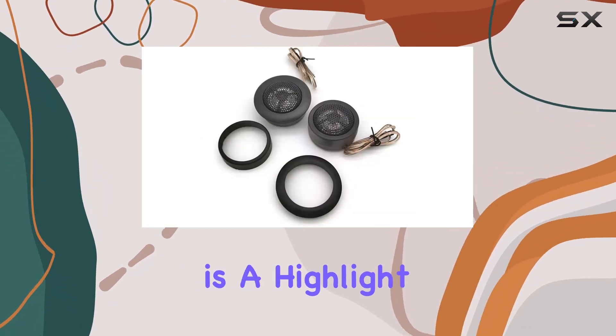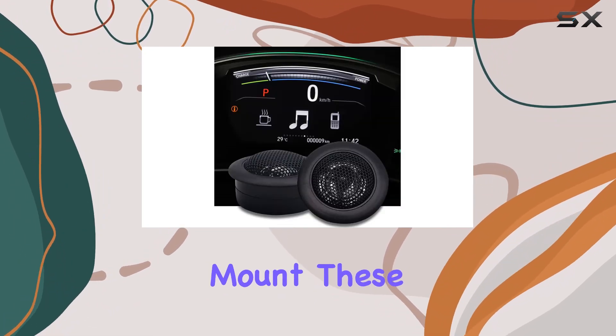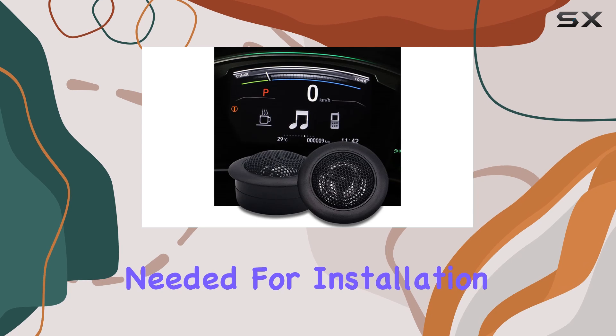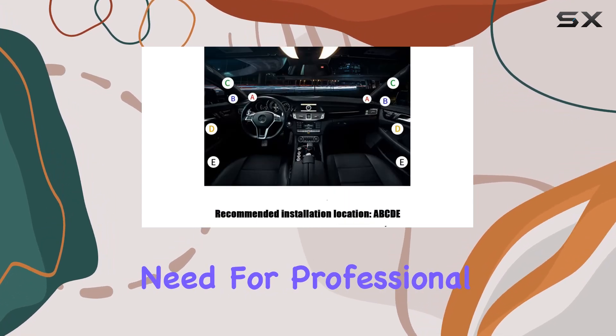The ease of installation is a highlight. Whether you prefer an angle mount or a surface mount, these tweeters come with everything needed for installation, which means you can easily upgrade your audio system without the need for professional help.